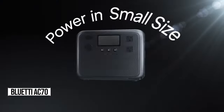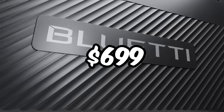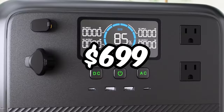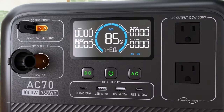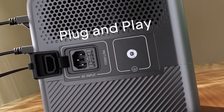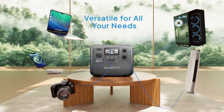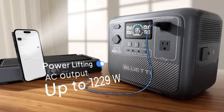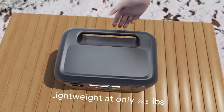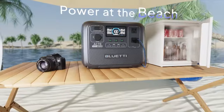Check out the AC 70, a powerhouse portable station on sale for just $699. With 768 watt-hours capacity, 1,000 watts output, and 80% charge in 45 minutes, it's lightning-fast and reliable. It's user-friendly with a sleek interface and clear info screen. Perfect for off-grid adventures with its lithium-iron phosphate battery and 500-watt solar charging capability.